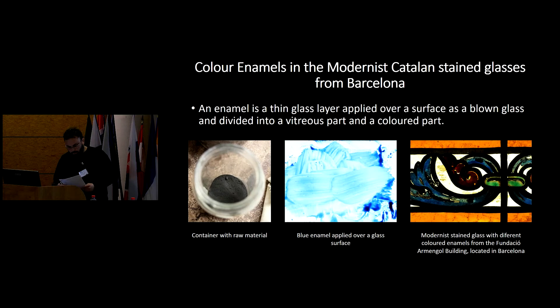The aim of this lecture is to present the results of our research done about late 19th-century and early 20th-century historical enamels, known as Art Nouveau, but in Catalonia known as modernism.